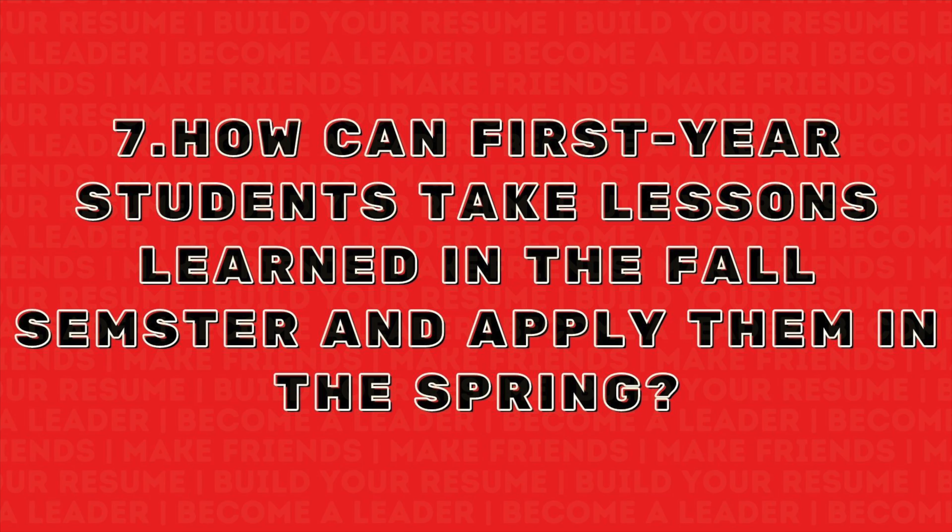The last question is, how can first-year students take lessons learned in the fall and apply them in the spring? I think students should reflect on their personal, professional, and academic performance — whatever criteria they want to fulfill — and see if it matches what they wanted to achieve. Some self-reflection is definitely necessary. Based on what I learned about myself and whether or not I achieved the level I wanted to achieve, I can change my habits in the spring semester to better achieve that goal.